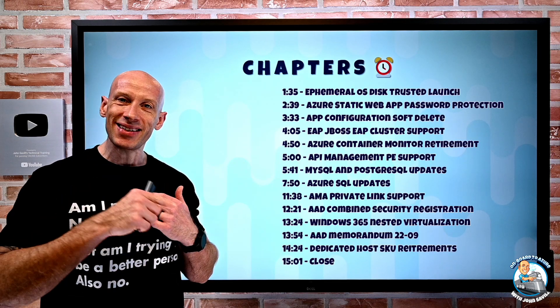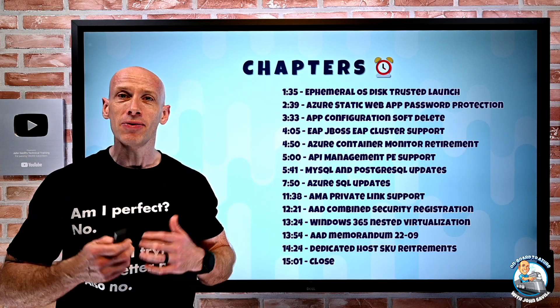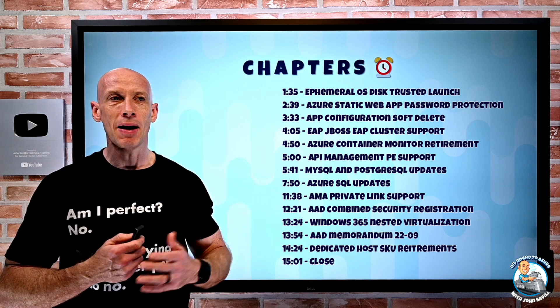As always, the chapters are down at the bottom of the video, or you can go to the description to jump to particular updates.